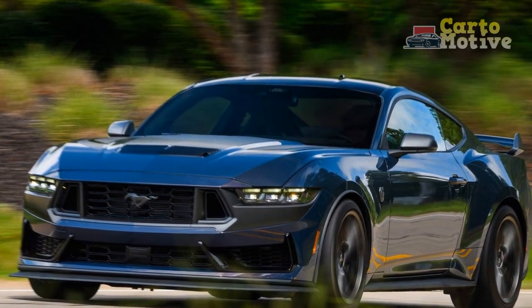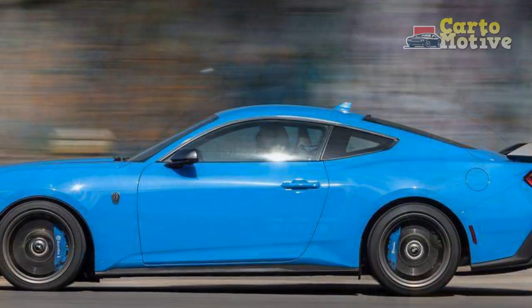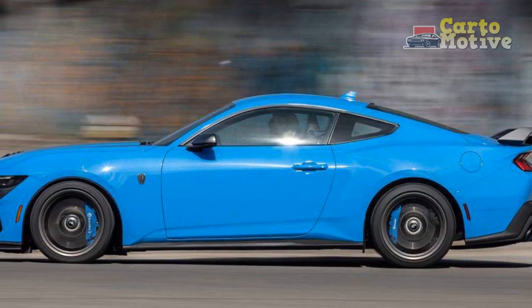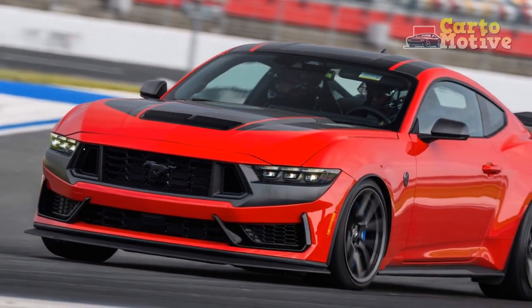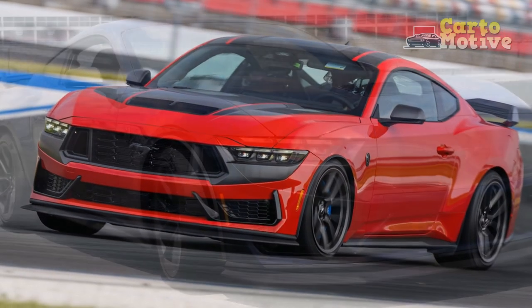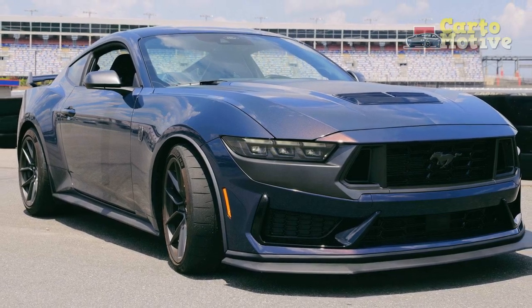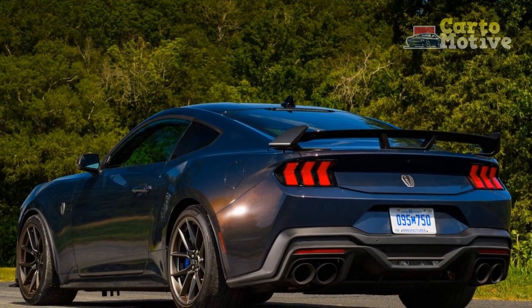4. Higher Maintenance Costs: High-performance vehicles often come with higher maintenance and repair costs, owing to specialized parts and the potential for more aggressive driving. Owners should be prepared for potentially elevated maintenance expenses. 5. Premium Pricing: The exceptional performance and features of the 2024 Mustang Dark Horse come with a premium price tag. While enthusiasts might find the investment worthwhile, it may be a deterrent for budget-conscious buyers.